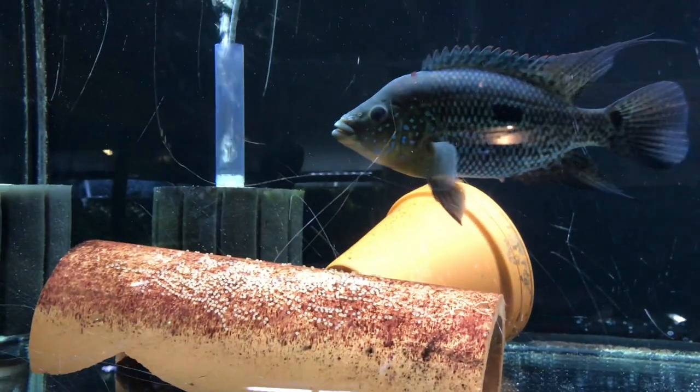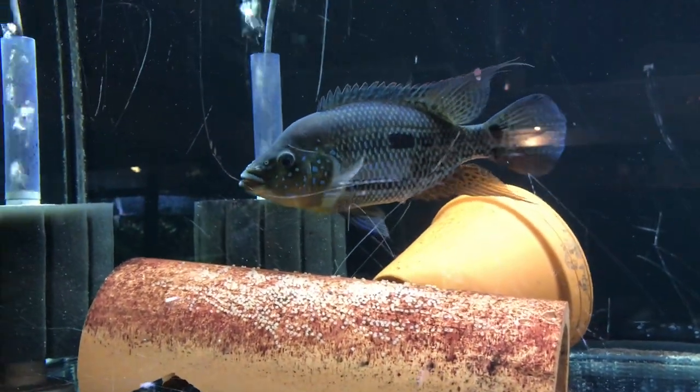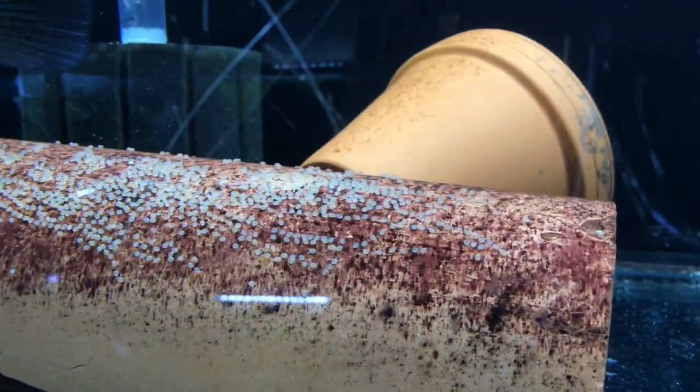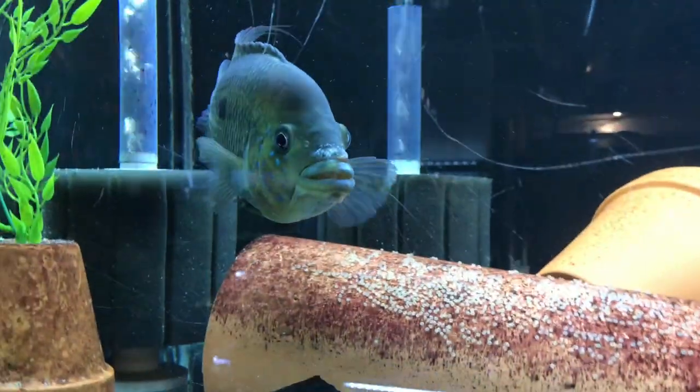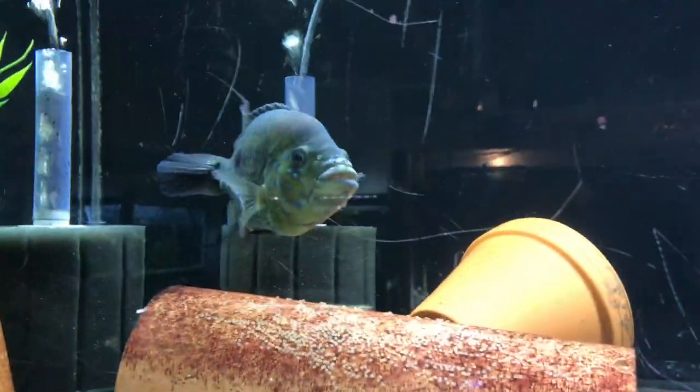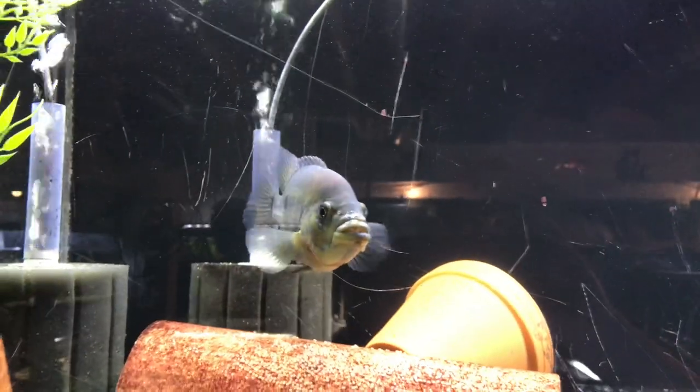This one is nine inches, that one's seven, and there's another one around four or five inches in here too. This one laid eggs with no male in there and you can see a huge clutch — so she's fertile, just needs a male to go with it. Shoot me an email if you're interested in these F1 Umby females.